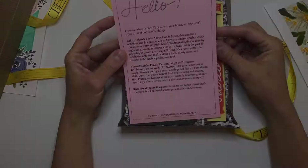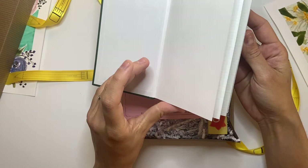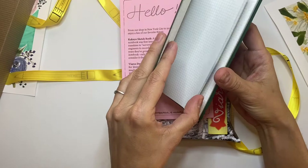Oh my god, that is so funny — I'm originally an engineer, so this is super great. It's grid paper! I love it — I haven't used grid paper since I was in engineering school. This is beautiful, so exciting.